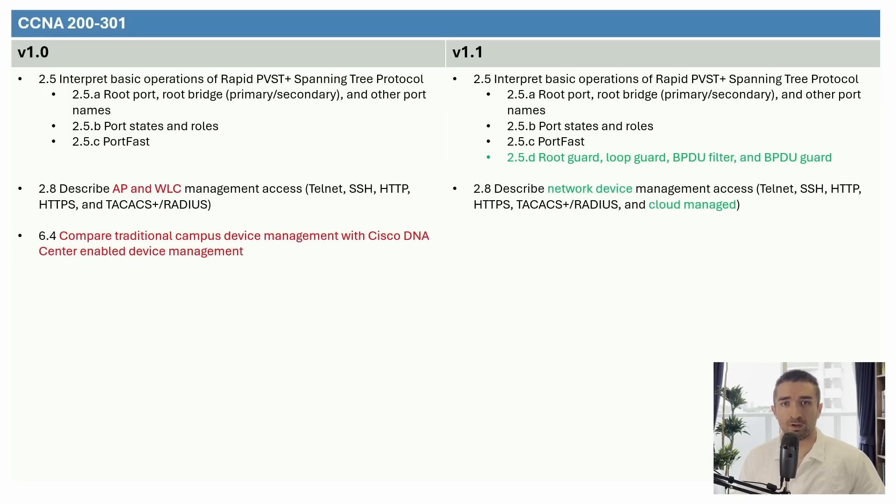Next, topic 6.4 previously covered comparing traditional campus device management with Cisco DNA Center-enabled device management. In version 1.1, this topic has been removed and replaced, covering AI and machine learning. It says to explain AI — generative and predictive — and machine learning in network operations. AI and machine learning are obviously hot topics at the moment, and they have the potential to bring network automation to the next level. This topic expects you to have a general understanding of how AI and machine learning work at a high level, and also some applications in networking.